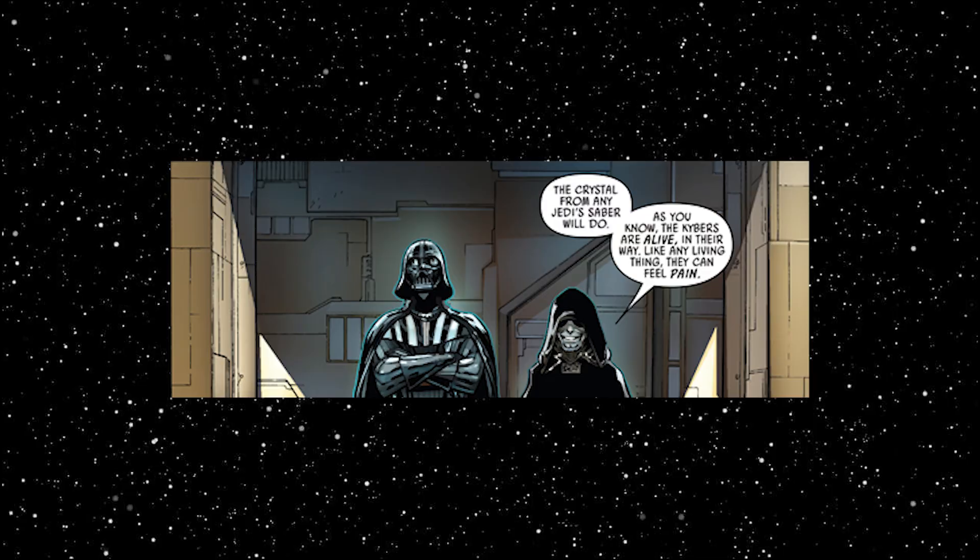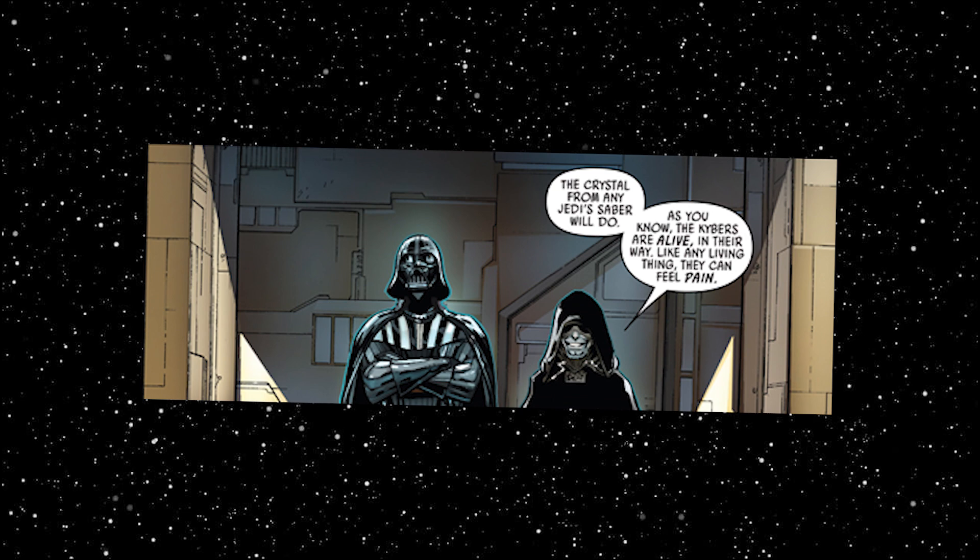Now when I say take, I don't mean they find a lightsaber and then make it bleed. No, they need to kill a Jedi and take theirs. To this end, Palpatine sent Vader on a quest to find a Jedi that survived Order 66 and take his lightsaber.